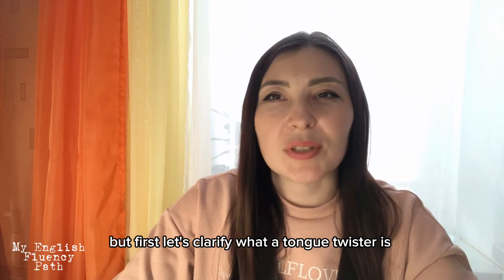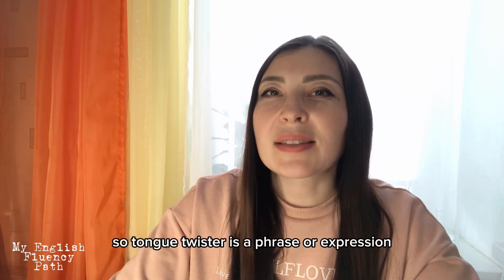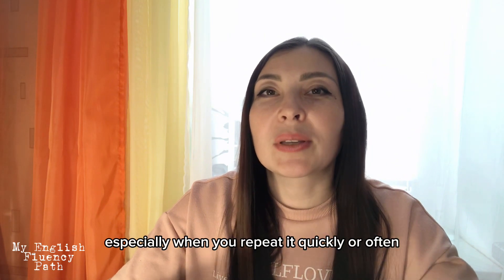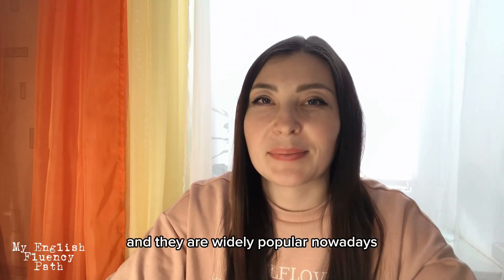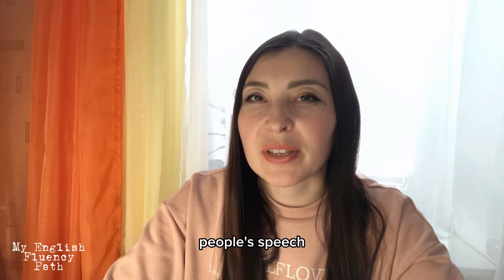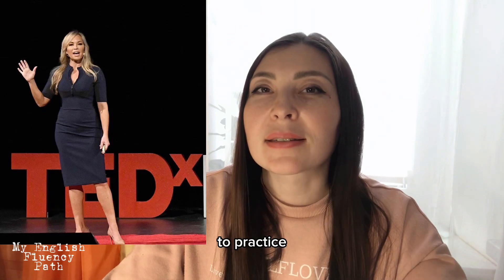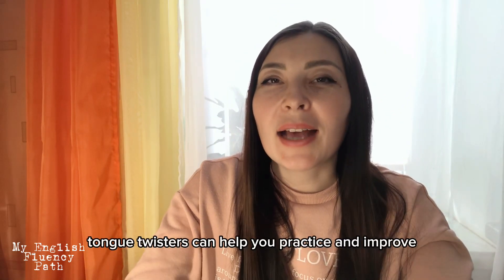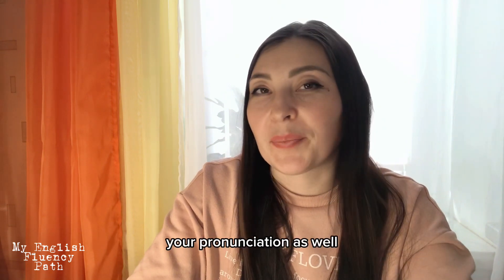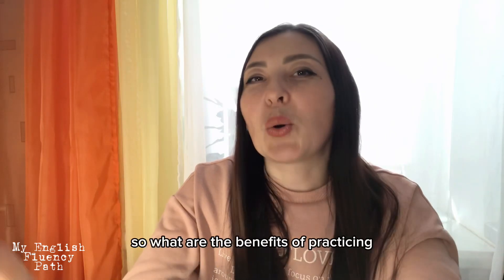Now let's take a closer look at all the benefits of this joyful process. But first, let's clarify what a tongue twister is — can it really improve your pronunciation? Yes, absolutely. A tongue twister is a phrase, expression, or sentence which is created to be difficult to pronounce, especially when you repeat it quickly or often. People have been using tongue twisters for hundreds of years and they are widely popular nowadays. Public speakers, TV presenters, and actors often use tongue twisters to warm up and practice articulating their sounds clearly before a performance.